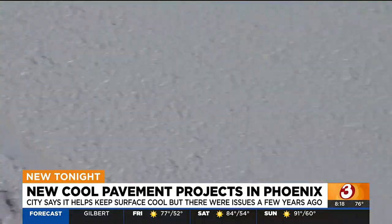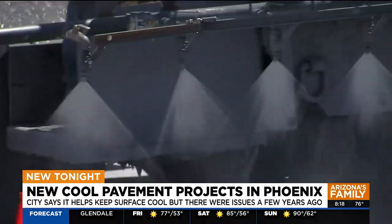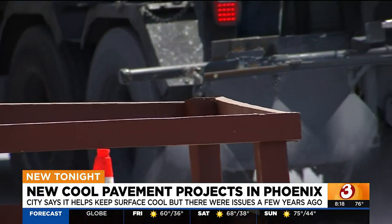The city says cool pavement like this can make the surface and air cooler by several degrees. Nelmita hopes that that's true, especially in the summer. "I think summer really impacts us."